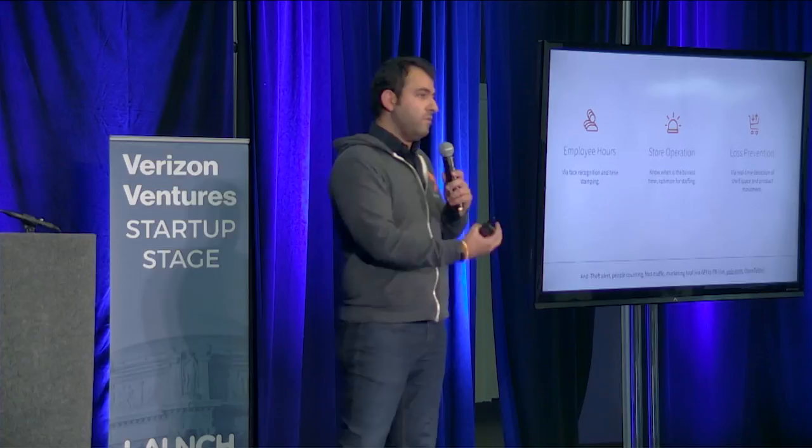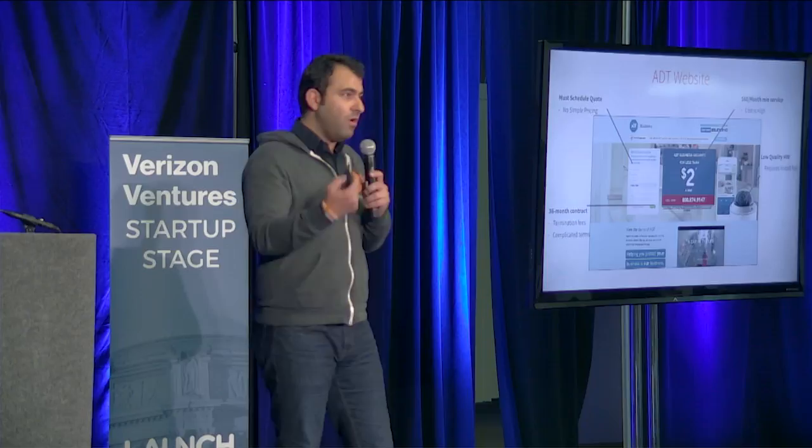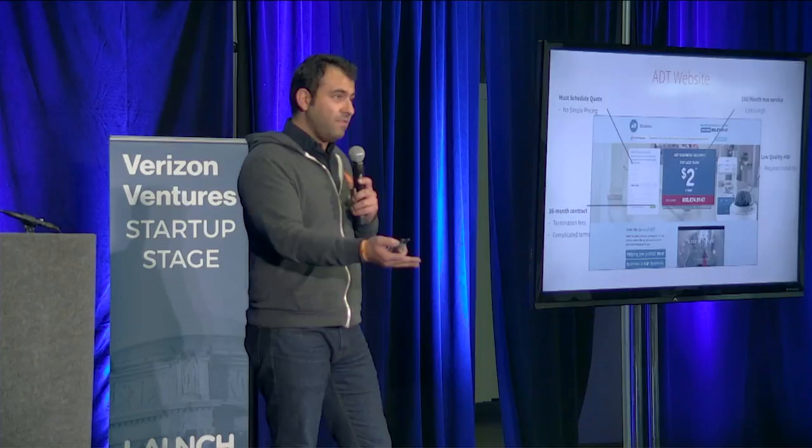I want to talk about the existing solutions today. This is literally a screenshot of the ADT website — what a small business owner sees when they want a security solution. It's pretty cumbersome. You can't figure out what you're buying. You must schedule, you must fill out a form. The cheapest price is $2 a day or $60 a month, it's low-quality hardware, and if you read the fine print, it says a 36-month contract.